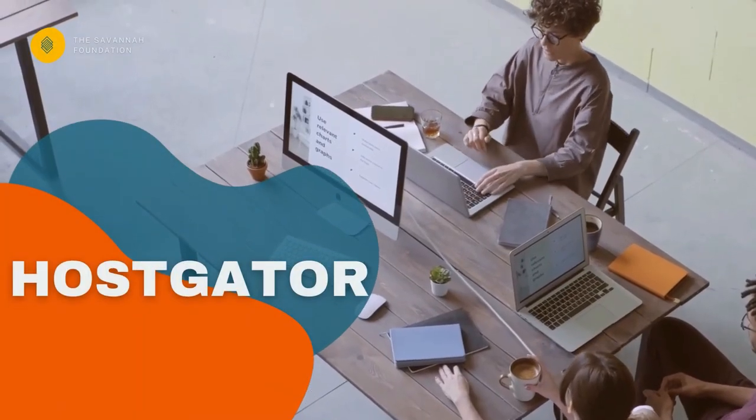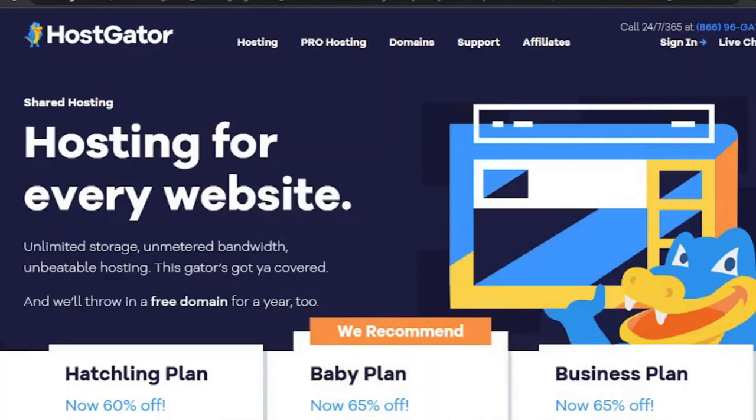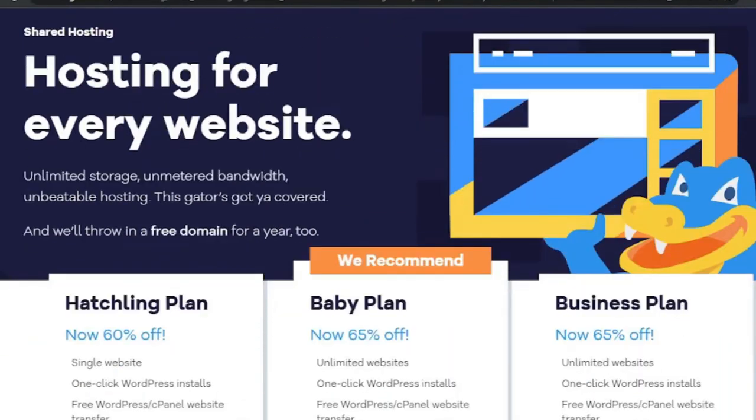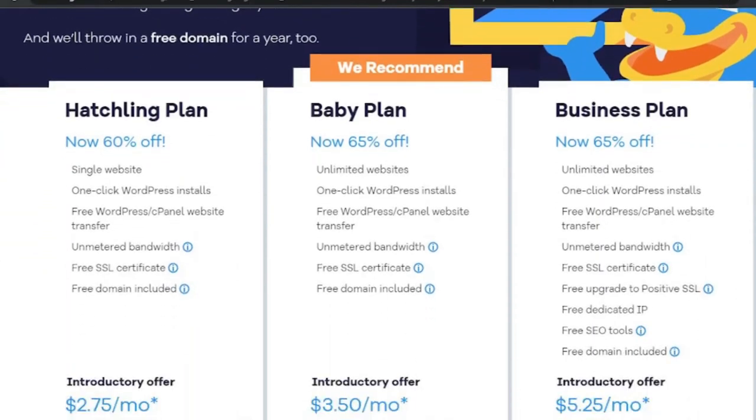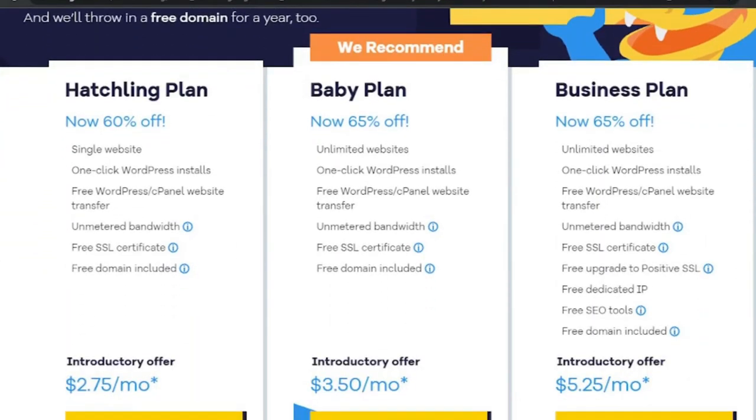Number two: Hostgator. Hostgator is ideal for any company that requires a simple website. If you don't require a slew of extra services from your web hosting company, Hostgator is the way to go. This includes websites or portfolios where all you need is visitor contact information, an about page, or a landing page used to collect leads.